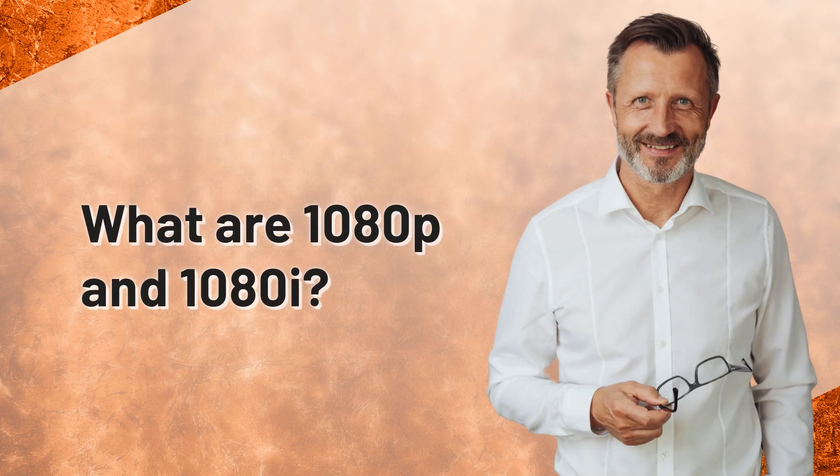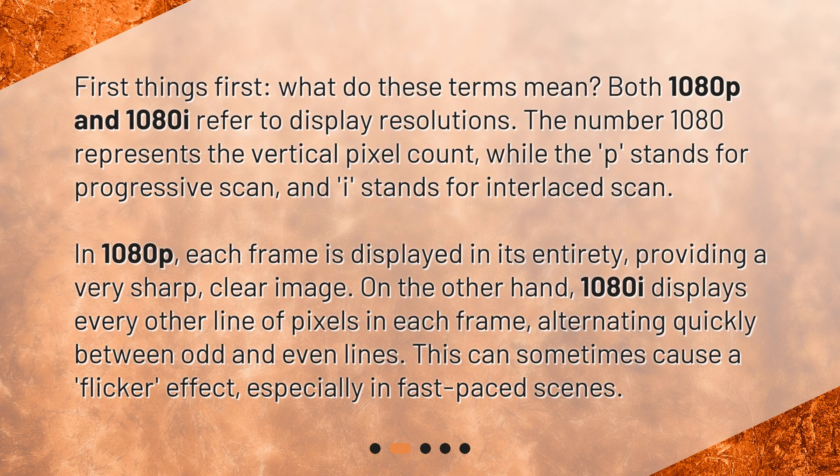What are 1080p and 1080i? First things first, what do these terms mean? Both 1080p and 1080i refer to display resolutions. The number 1080 represents the vertical pixel count, while the P stands for progressive scan, and I stands for interlaced scan. In 1080p, each frame is displayed in its entirety, providing a very sharp, clear image. On the other hand, 1080i displays every other line of pixels in each frame, alternating quickly between odd and even lines. This can sometimes cause a flicker effect, especially in fast-paced scenes.